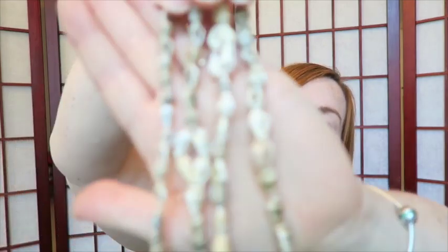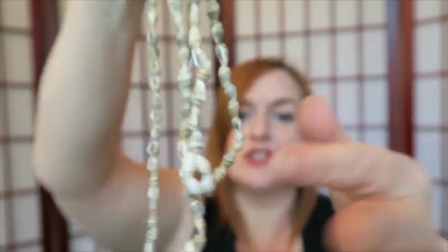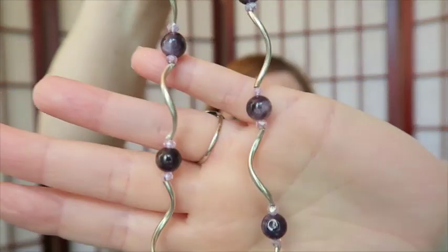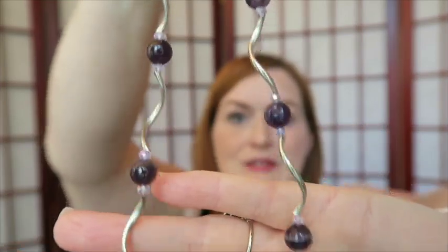I have another shell necklace and I still have a lot of shell necklaces from my last haul, so I will probably end up lotting those together. Someone said they sell but I've never sold shell necklaces and I feel like they're everywhere.